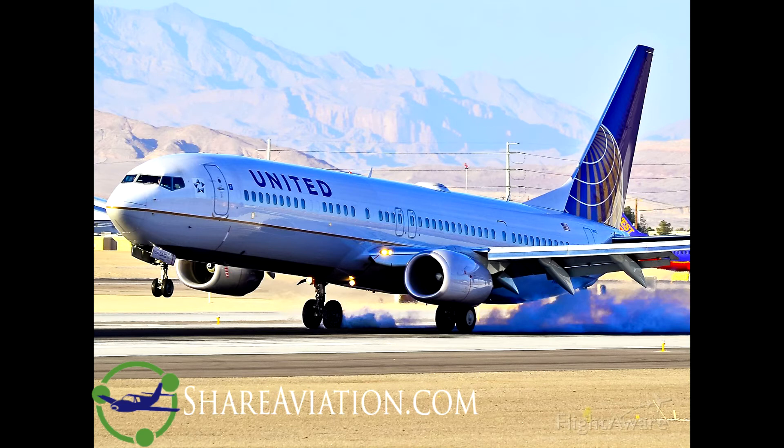United 1676, maintain 7,000. United 1676, maintain 6,000, Billings Airport, 11 o'clock, 18 miles. We have a field in sight. United 1676, cleared visual approach to runway 2-8-right. Cleared for the visual, 2-8-right, United 1676. Starship 441, contact Salt Lake Center, 127.75. Connect.